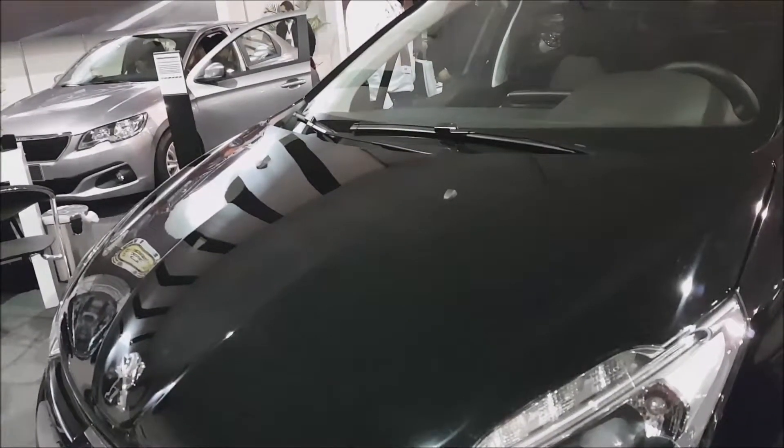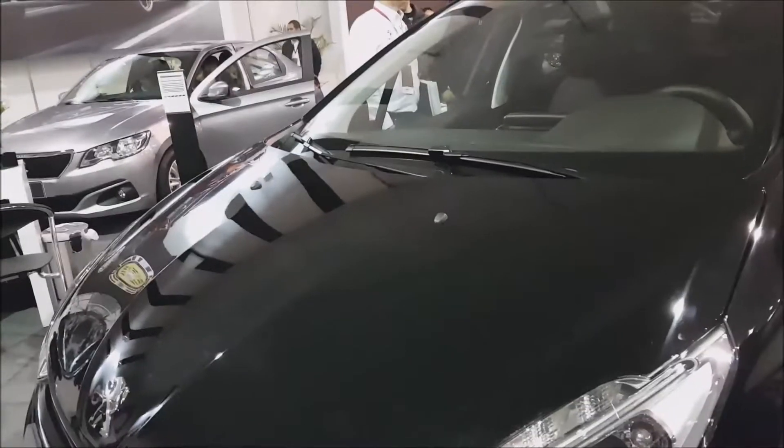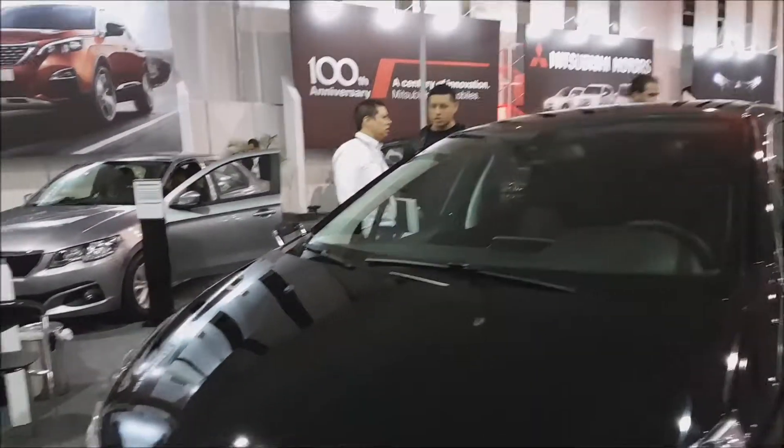El torque de la versión más baja, motor 1.2, viene con 11.8 kilos, mientras que el motor 1.6 viene con 16 kilos de torque.